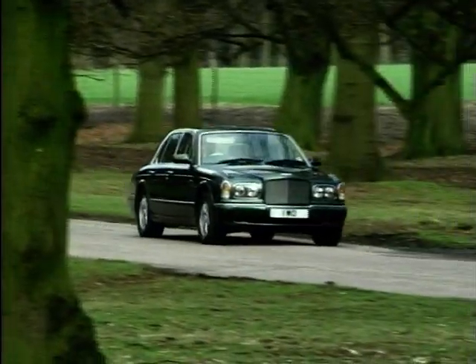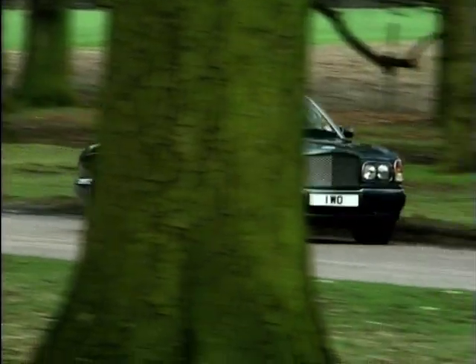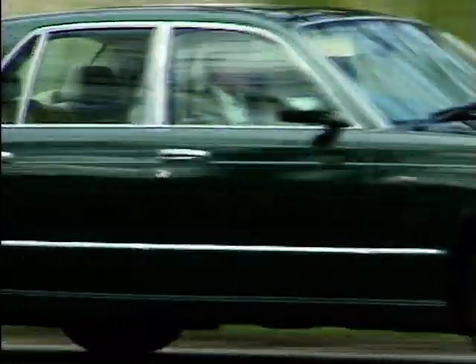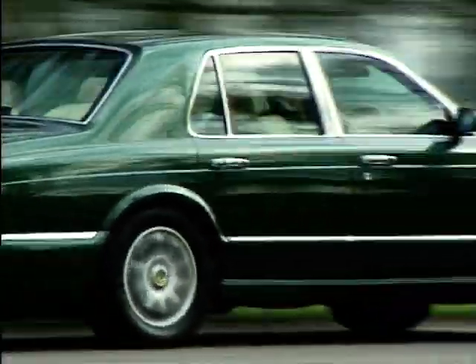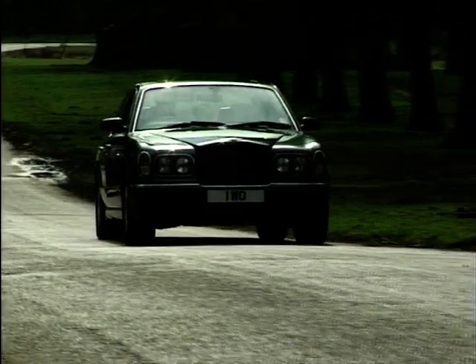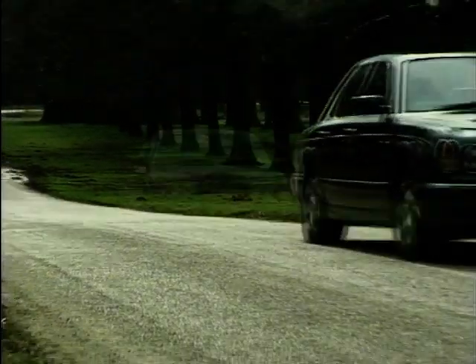0 to 60 comes up in 6.2 seconds, which for such a big car is still astonishing. Top speed has been limited to a mere 150 miles per hour. Gone are the days when the company wouldn't release power and performance figures, describing them as merely adequate — now they want to sing them from the rooftops.